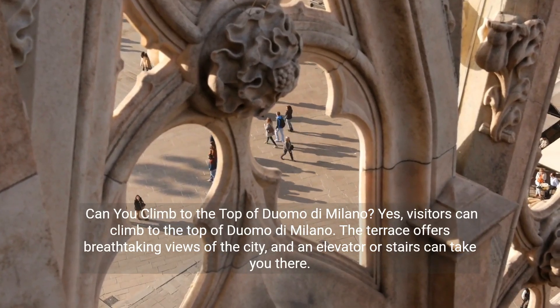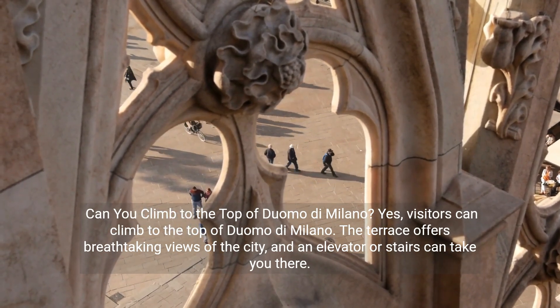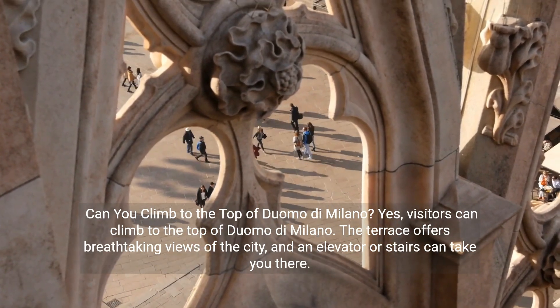Can you climb to the top of Duomo di Milano? Yes, visitors can climb to the top. The terrace offers breathtaking views of the city, and an elevator or stairs can take you there.